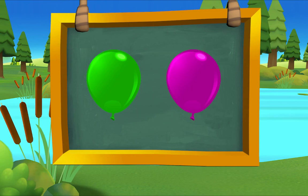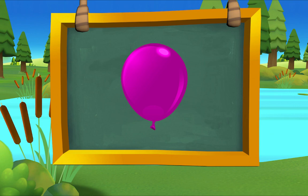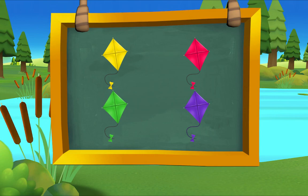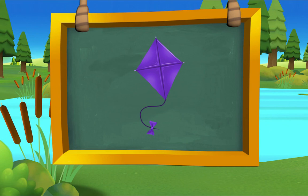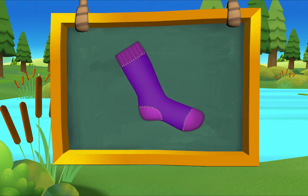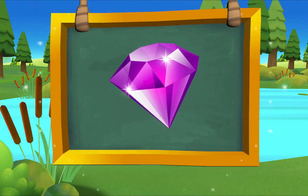Which balloon is purple? There it is — purple balloon! Which kite is purple? There it is — purple kite! Which sock is purple? There it is — purple sock! Which jewel is purple? There it is — purple jewel!